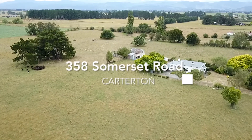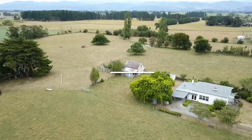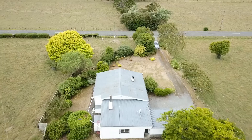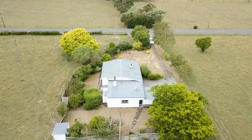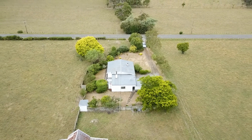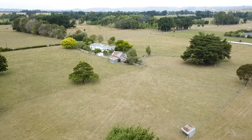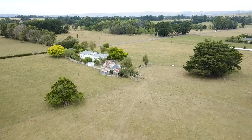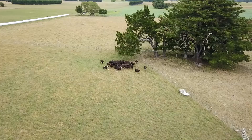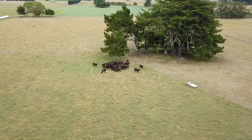Team Baker are proud to present this amazing opportunity in this much sought-after area. Our vendor has proudly lived here for 50 years and is reluctantly selling her family farm. Featuring over five hectares of well laid out flat paddocks, the possibilities here are endless. Only minutes from either Carterton or Masterton, you won't want to miss this one.